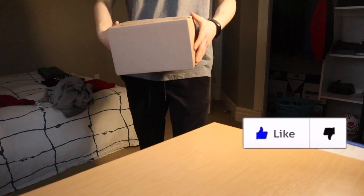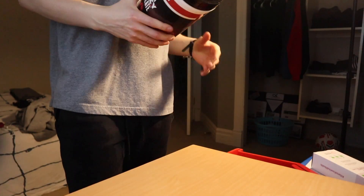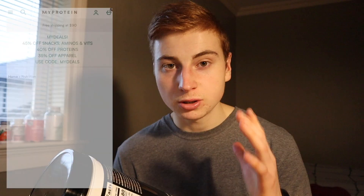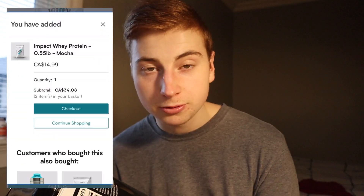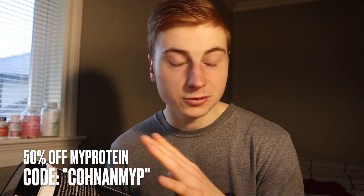All right guys, because it's Halloween, MyProtein are coming out with their new limited edition blood orange clearway isolate protein powder. They're actually having a sale for 50% off your entire order. So if you've ever wanted to try their protein powders, BCAAs, creatine, or even their protein bars, be sure to go to the MyProtein website and use my code CONANNYP to get 50% off your entire order.